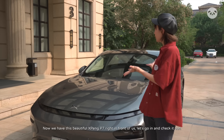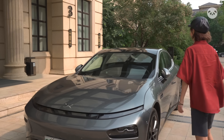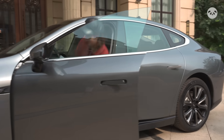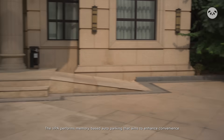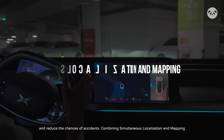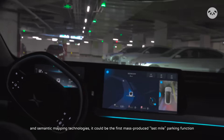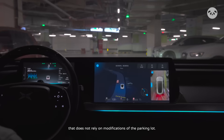Now that we have this beautiful Xpeng P7 right in front of us, let's go and check it out. The VPA performs memory-based auto parking that aims to enhance convenience and reduce the chances of accidents. Combining simultaneous localization and mapping and semantic mapping technologies, it could be the first mass-produced last-mile parking function that does not rely on modifications of the parking lot.